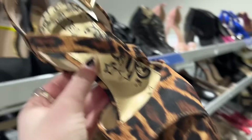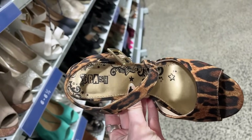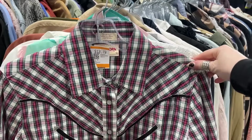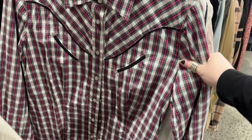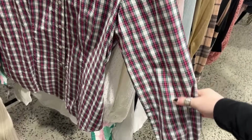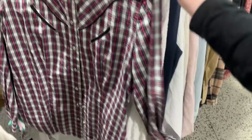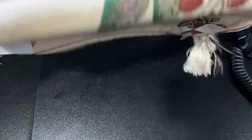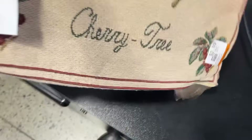I didn't really find anything else at this store aside from some cool shoes that ended up being too big for me anyway. I looked through shirts and all I found was this RM Williams button-up — if you don't know, RM Williams is an expensive Australian brand usually worn by people out in the country. I ended up just buying the pillowcase.